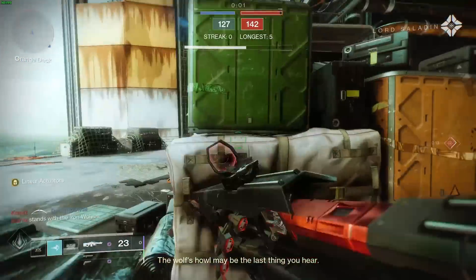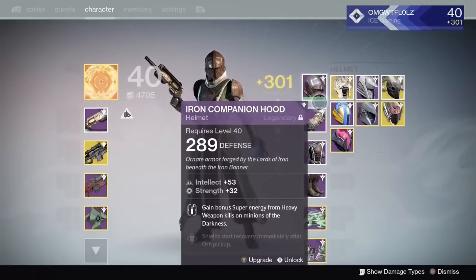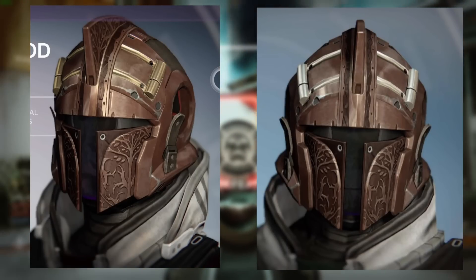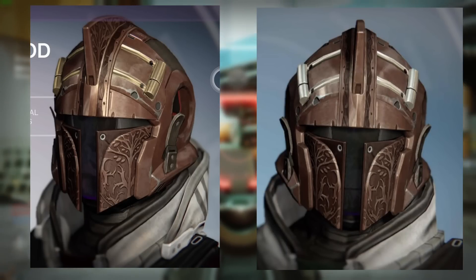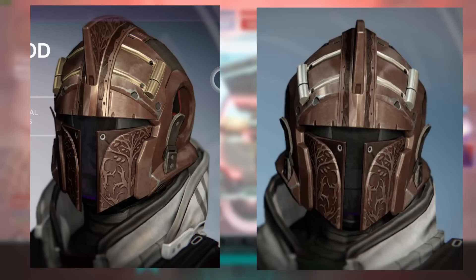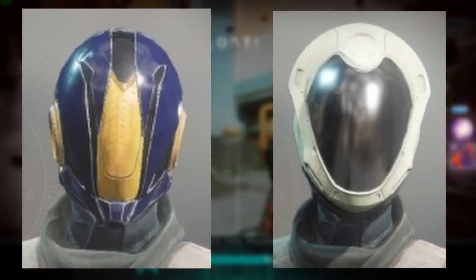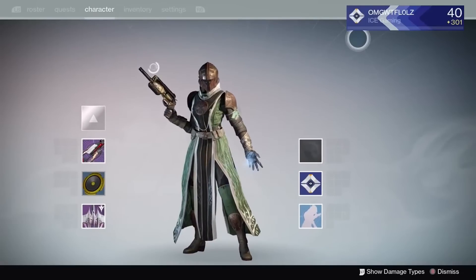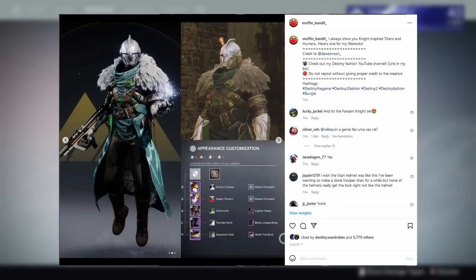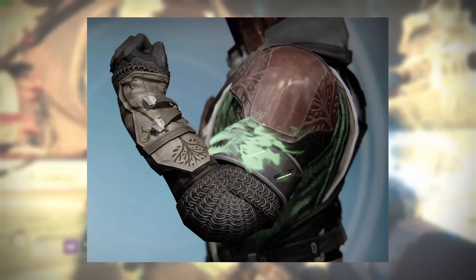Boy, is the Warlock set nice. This Warlock helmet is definitely one of my favorite helmets in the Destiny franchise. I'm not too big a fan of those rounded helmets that look all space and futuristic — I want more knight helmets like this for my Warlock. And for those of you that like the Dark Souls fashion, you're also going to love this helmet.